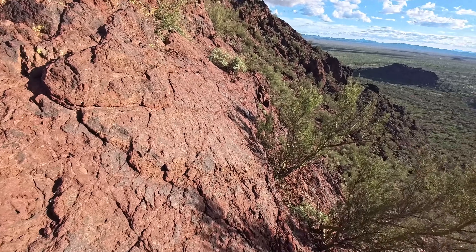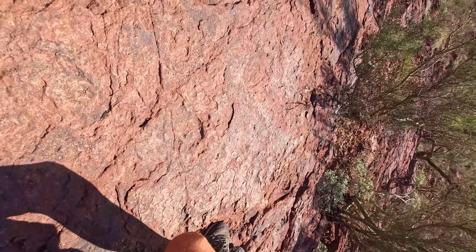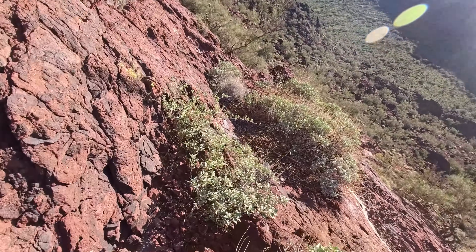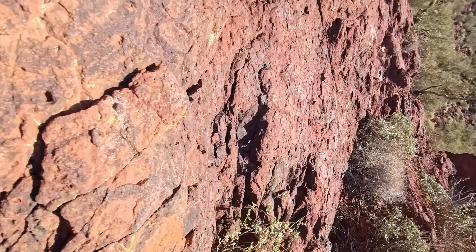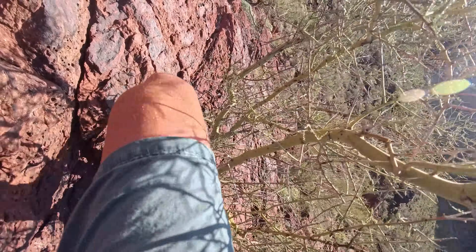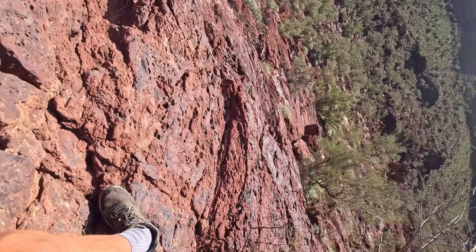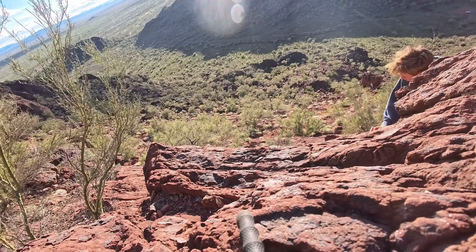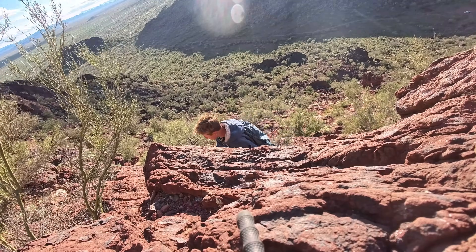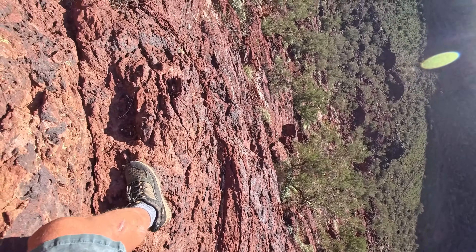Got to cross this crazy ledge to get into the cave. Don't do this at home. Oh shit.